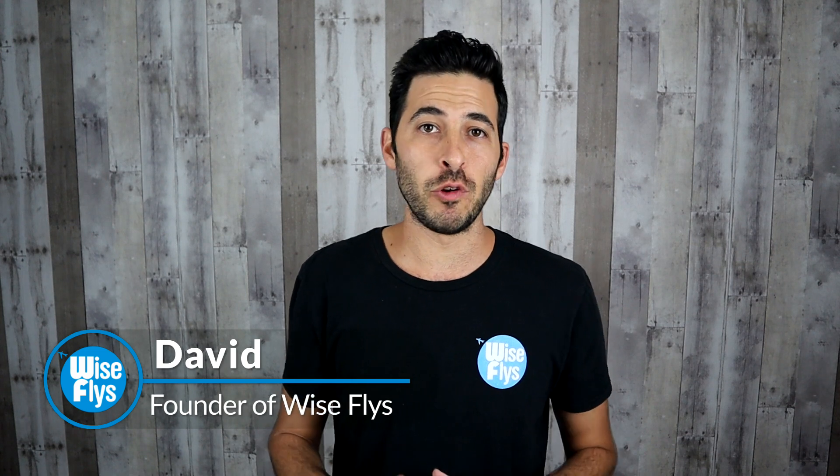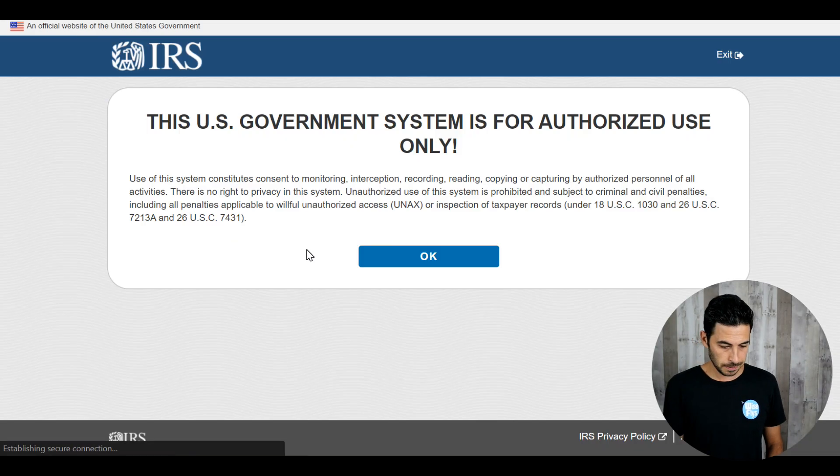April 15th stimulus check update. Today should be the day that you receive money in your actual bank account if you are one of 80 million Americans who received direct deposits this week. If not today, then probably by Friday. If you haven't received your money yet and you want to know how, I'll go over some details in this video as well.